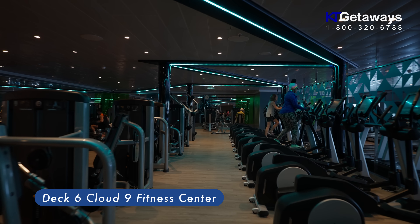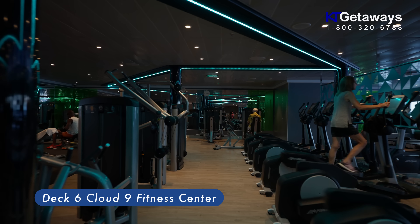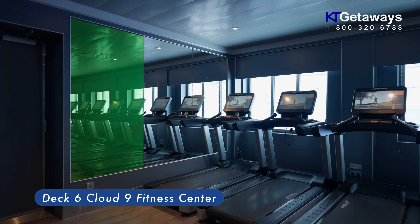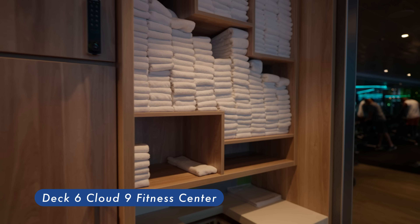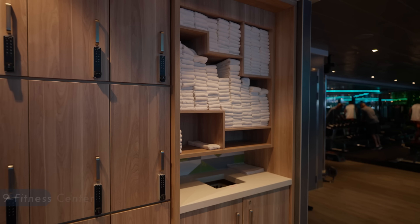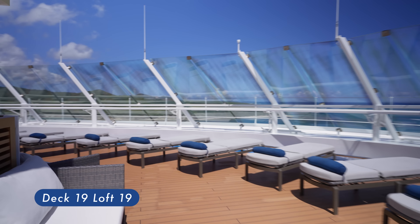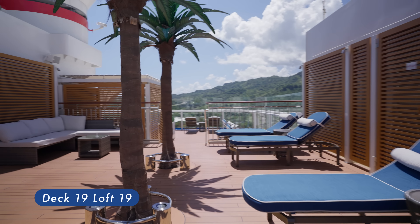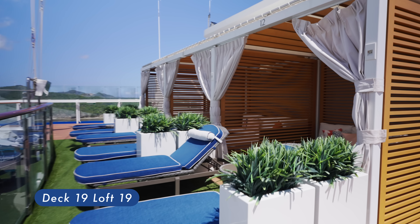Cloud 9 Fitness Center. There's no excuse not to hit the gym when you are on vacation — that's what Carnival is implying when they have this state-of-the-art fitness center on board the Carnival Mardi Gras. Loft 19 Cabana and Pool: soak up the sun all day from the comfort of a lounge chair or Loft 19's own infinity whirlpool, or opt for private time in the shade by renting a cabana.